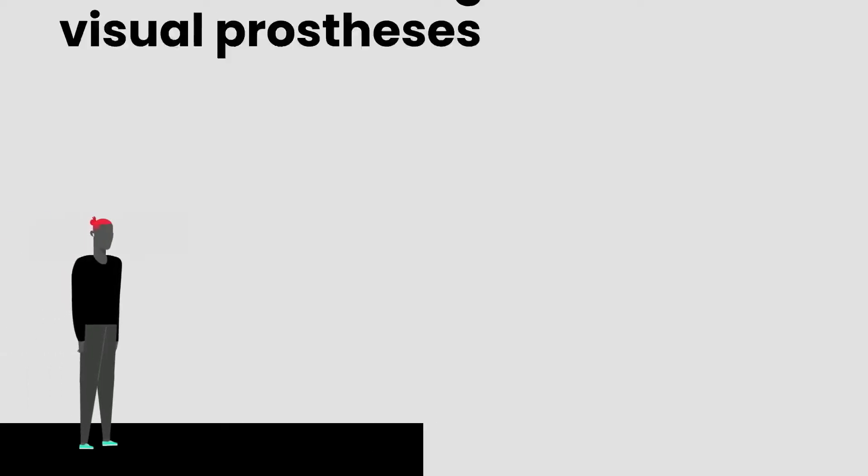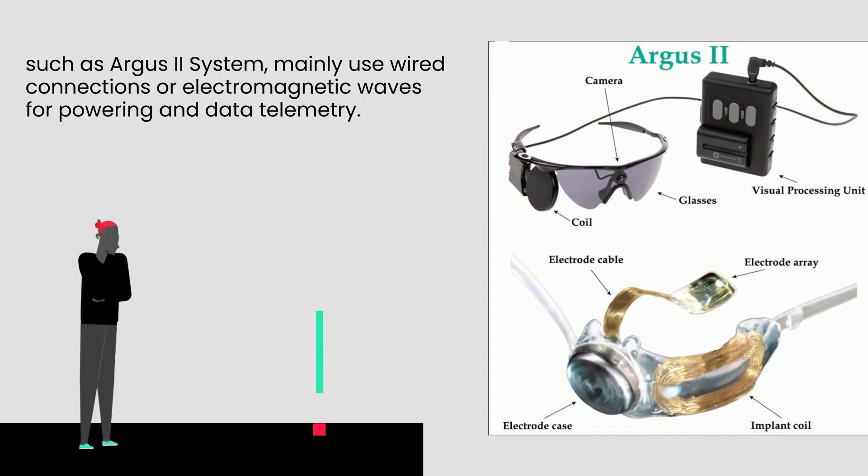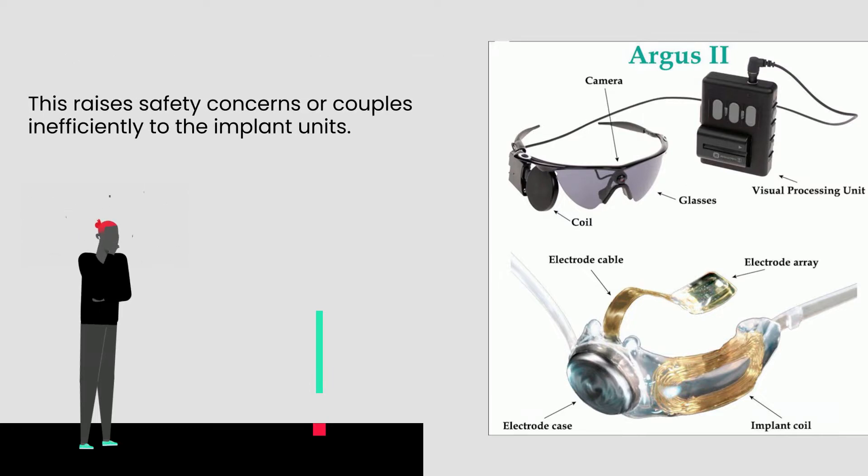However, existing visual prostheses, such as the Argus II system, mainly use wired connections or electromagnetic waves for powering and data telemetry. This raises safety concerns or couples inefficiently to the implant units.